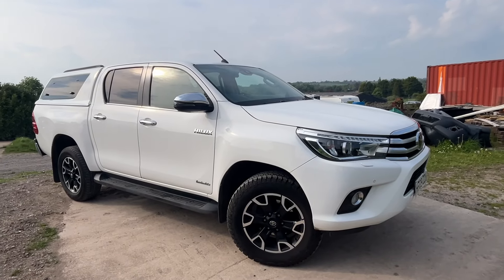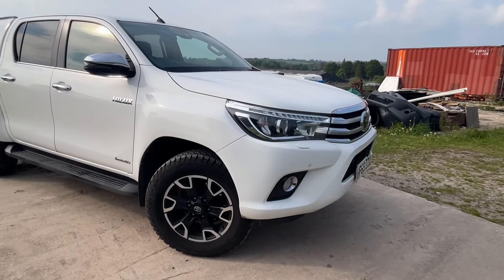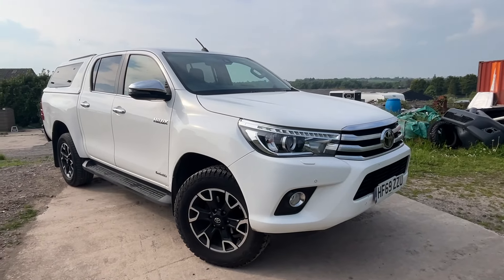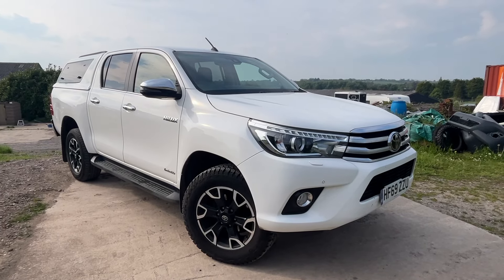Welcome to the sale of this Toyota Hilux. This is a 2.4 turbo diesel, six-speed manual, on a 69 plate — so late 2019 — making it Euro 6 ULEZ compliant.